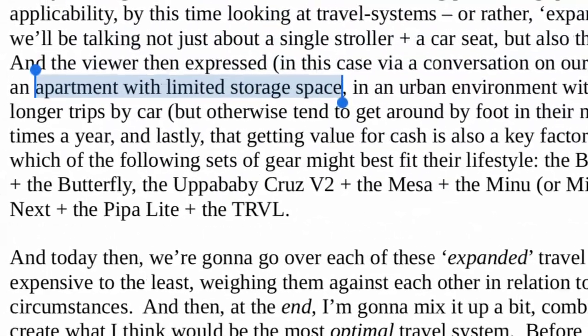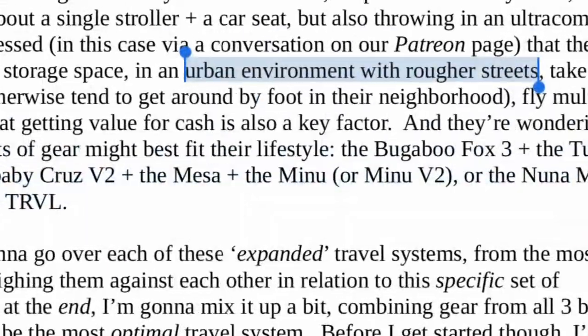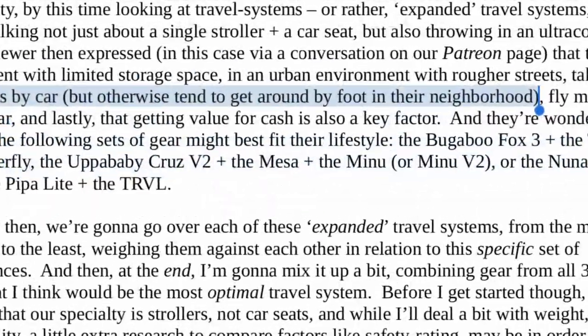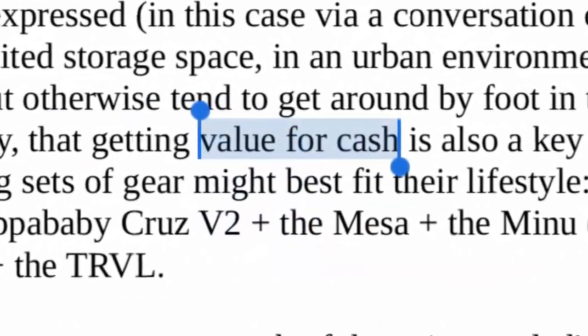The viewer expressed, via a conversation on our Patreon page, that they live in an apartment with limited storage space, in an urban environment with rougher streets, take regular longer trips by car, but otherwise tend to get around by foot in their neighborhood, fly multiple times a year, and lastly, getting value for cash is also a key factor.